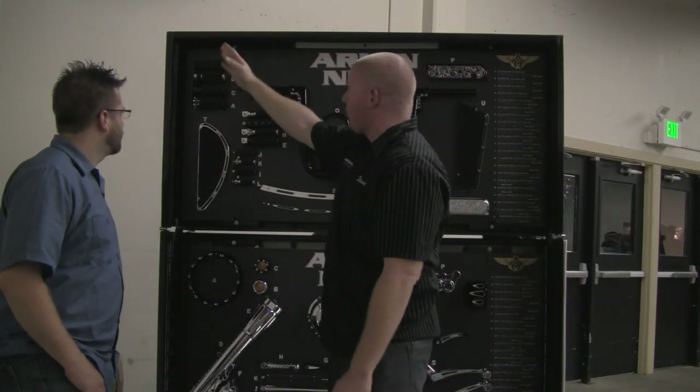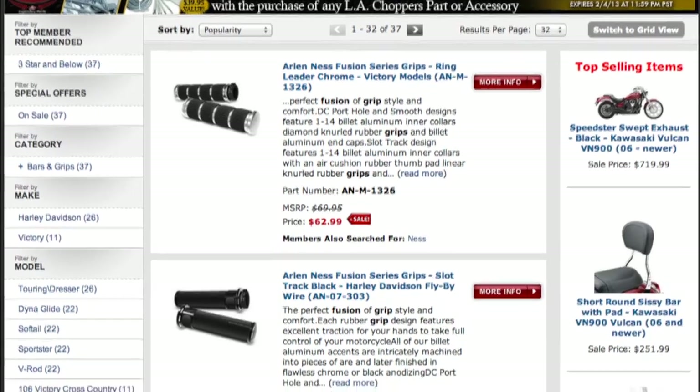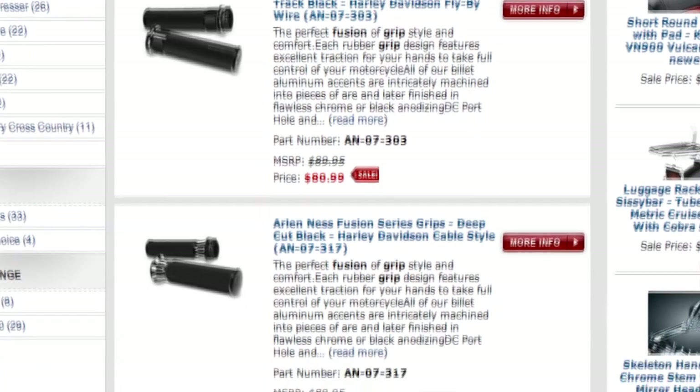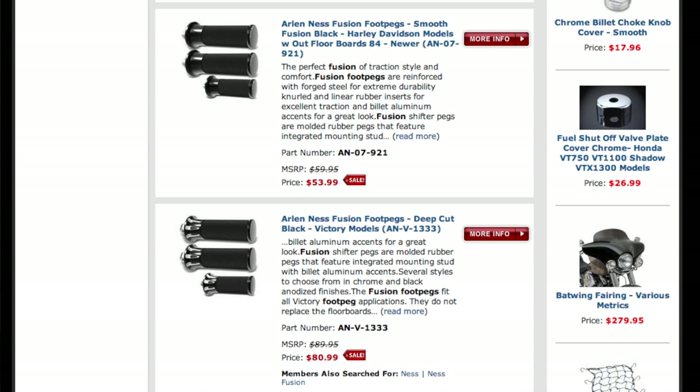Today we're going to start off on the left side of our board. We've got our whole new Cruiser line of grips and it is MSRP anywhere from $59.99 to $79.99. Very easy, comfortable, great grip. Great shipping bags to start with for a very reasonable price.